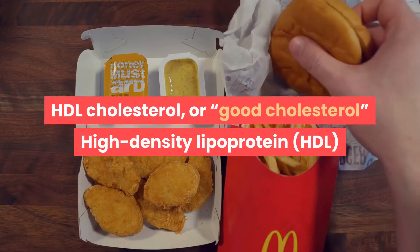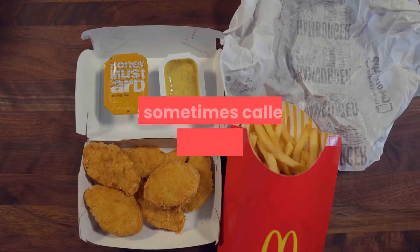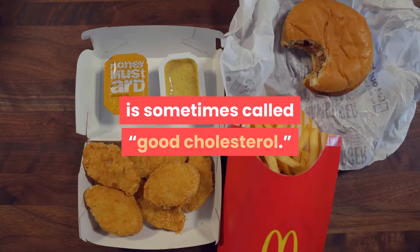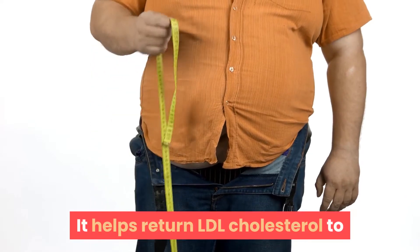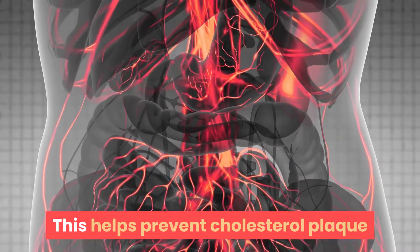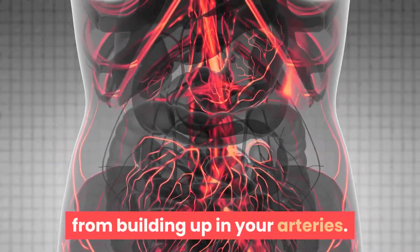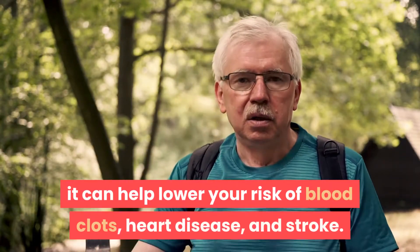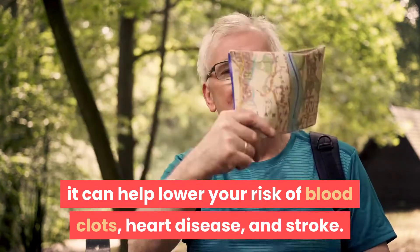HDL cholesterol, or good cholesterol. High-density lipoprotein, HDL, is sometimes called good cholesterol. It helps return LDL cholesterol to your liver to be removed from your body. This helps prevent cholesterol plaque from building up in your arteries. When you have healthy levels of HDL cholesterol, it can help lower your risk of blood clots, heart disease, and stroke.